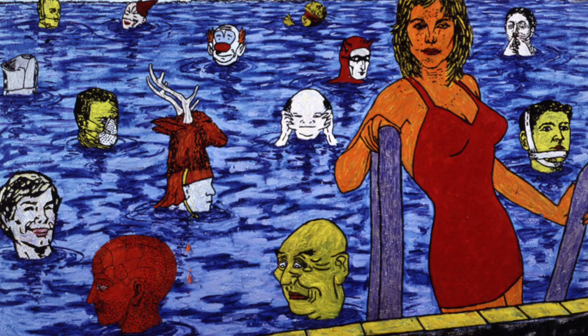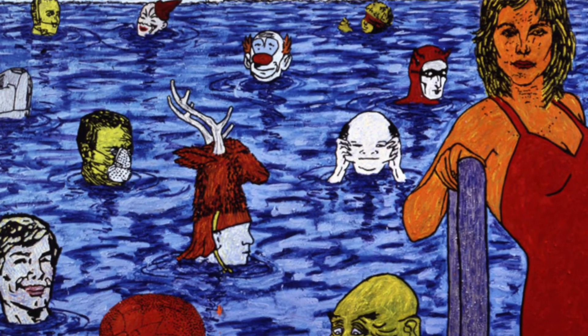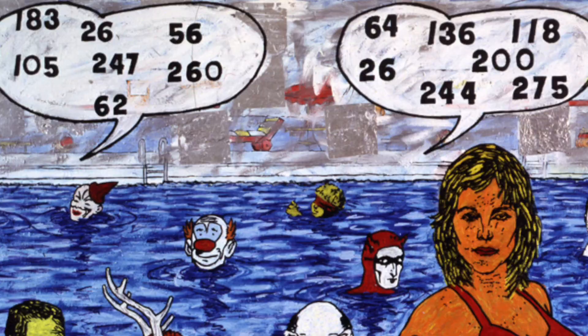Or is it an aqua aerobics class on Halloween? Would you jump in? I counted 14 numbers and 14 figures. Maybe they're calling out their identities by number for some reason?